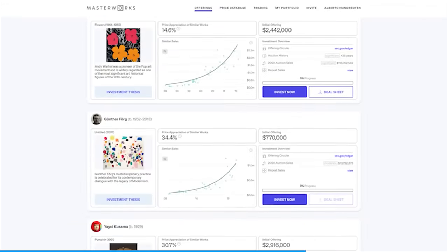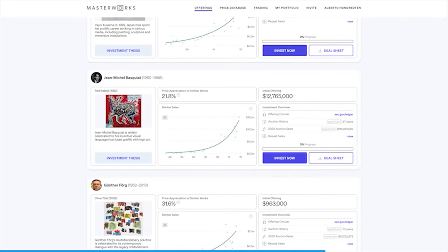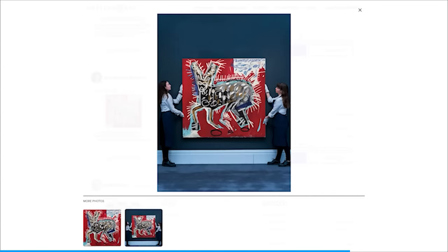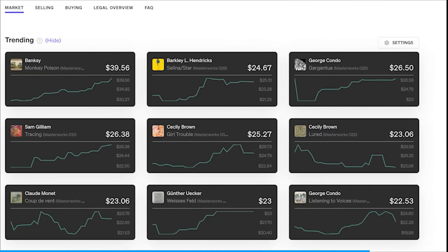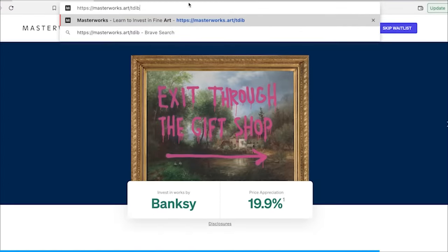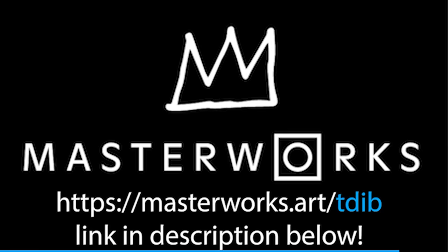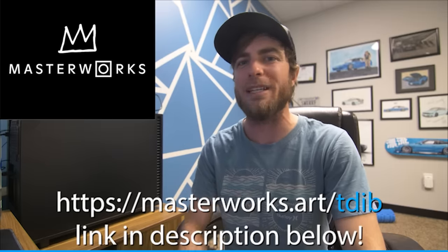You create your account with a traditional bank account. You pick major works of art to invest in or the new blue chip diversified art portfolio. Identify your investment amount, then hold shares in works by Picasso or trade them in Masterworks' secondary marketplace. My friends at Masterworks are giving my viewers priority access to skip their waitlist, so skip the waitlist and invest in blue chip art for the very first time by signing up using my unique URL in the description.